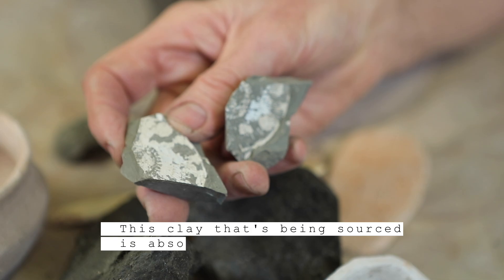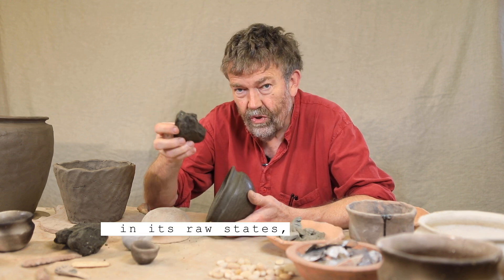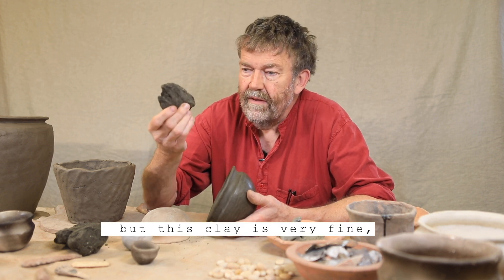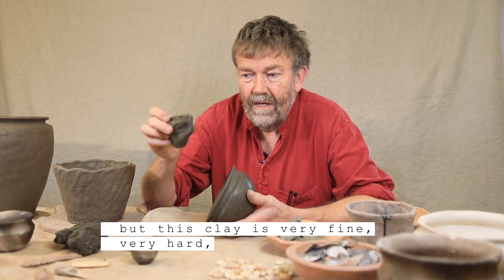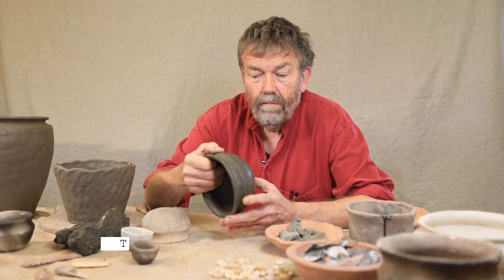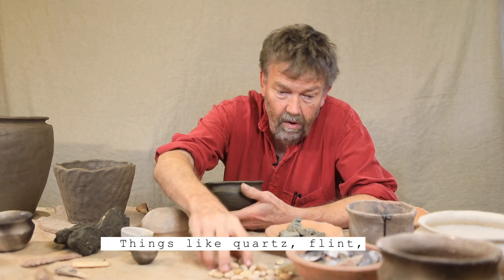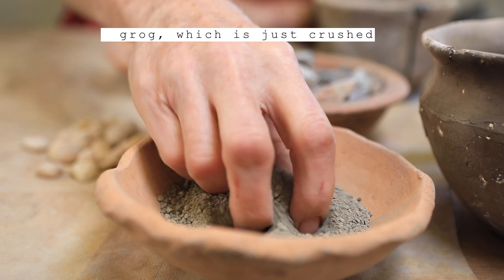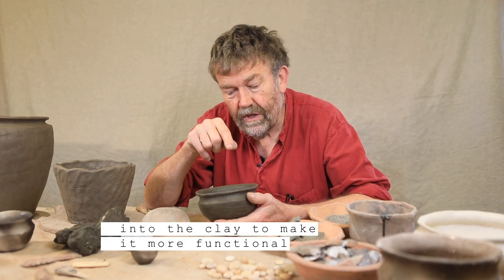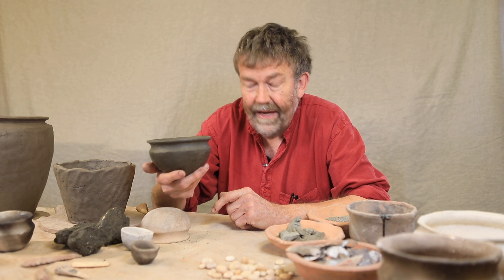This clay being sourced is absolutely full of fossils. Whether they're using the clay in its raw state straight dug from the ground, or a secondary deposit that's been washed downstream, we don't know yet. But this clay is very fine, very hard, fires beautifully hard, and works really well. To it they are adding grits that help to form the pot — things like quartz, flint, and grog, which is just crushed-down old pots. All of these things are being added into the clay to make it more functional, which is really important for how these pots will fire and how they will function in the end.